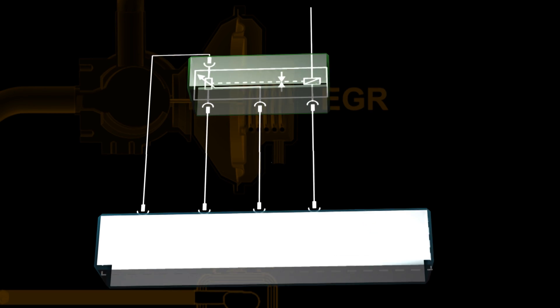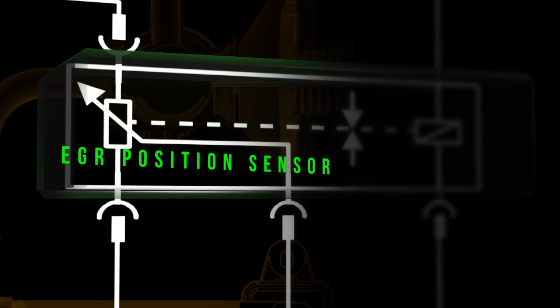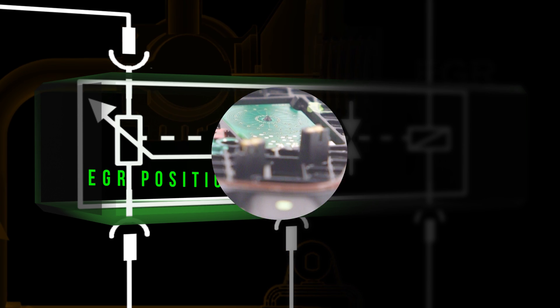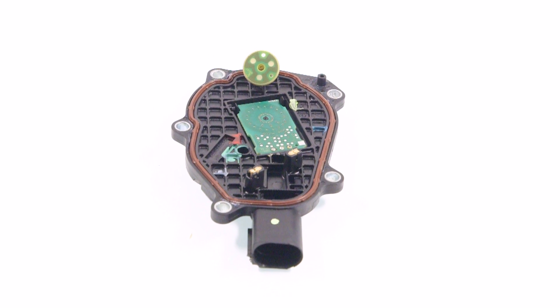Common EGR position sensors are a potentiometer type, which modify a supplied voltage based on a sweep arm position. But more and more manufacturers are now using a contactless inductive position sensor.